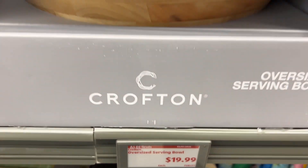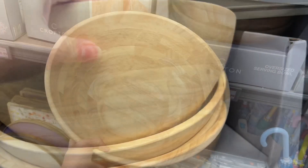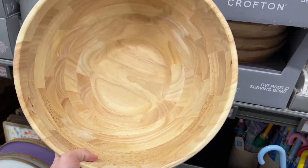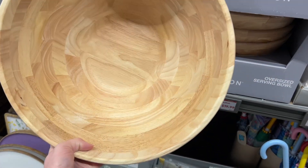This is the Crofton Oversized Serving Bowl for $19.99. This is actually a pretty solid and deep wooden bowl. My in-laws have one similar to this and they serve salad in it when we go over for family dinners.